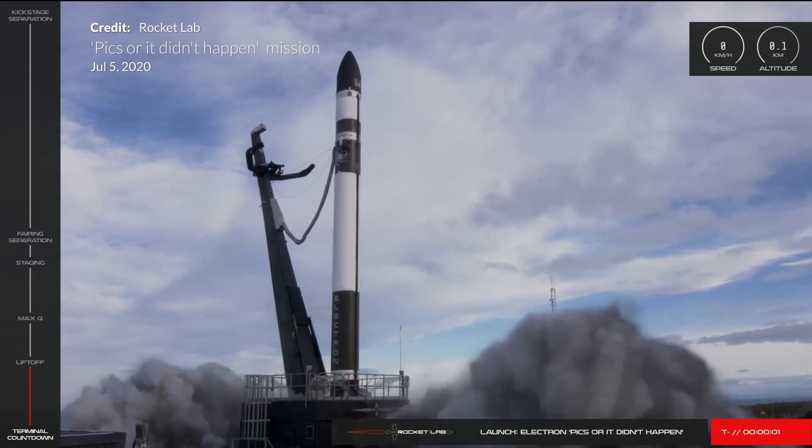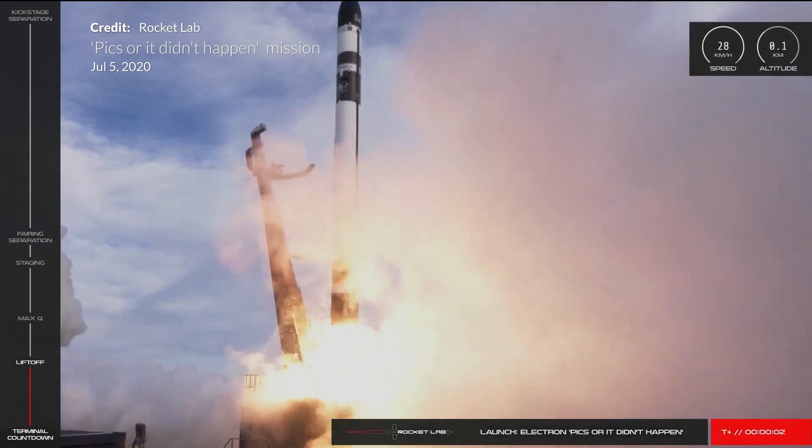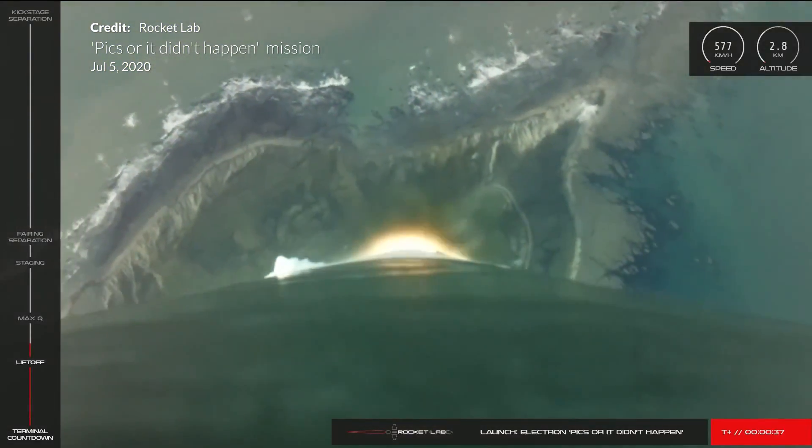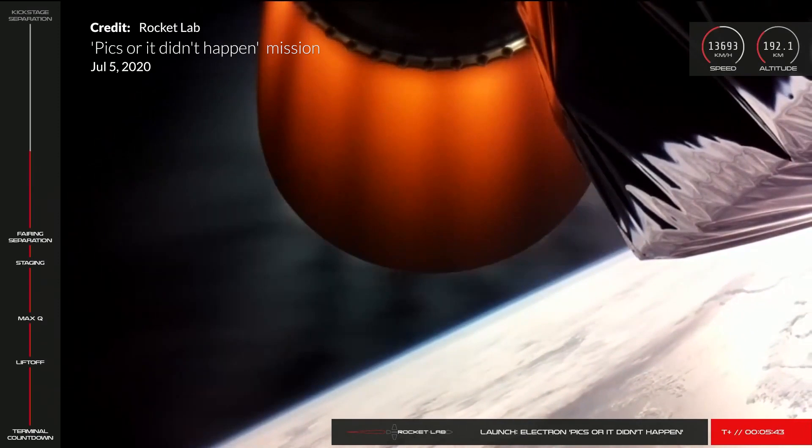Just over four weeks ago, Rocket Lab launched their next mission dubbed 'Pics Or It Didn't Happen.' The launch went as expected with some great footage, but as the Electron rocket neared the point of jettisoning the depleted batteries in a process called a hot swap, we lost the video feed and telemetry readings told a bad story. The vehicle had suffered an anomaly and the Electron and its payloads were lost. Rocket Lab immediately commenced proceedings to track down the cause with the assistance of the FAA, and the results are now in.